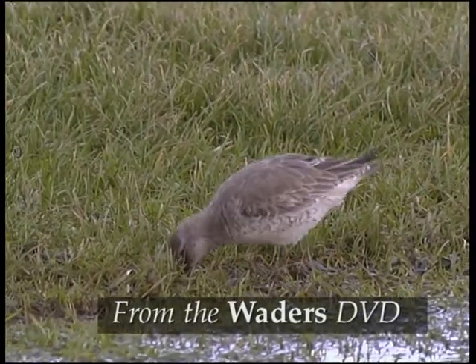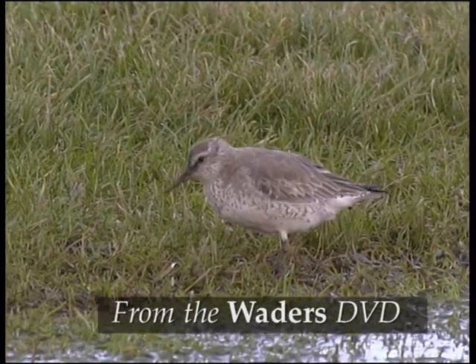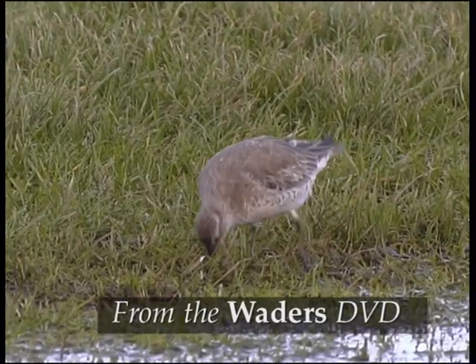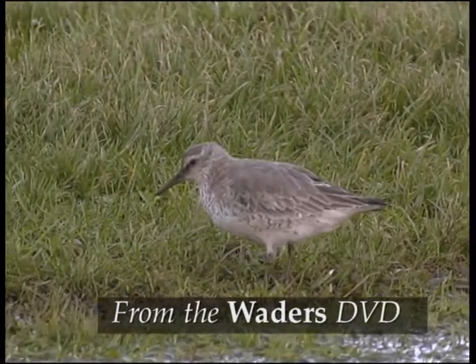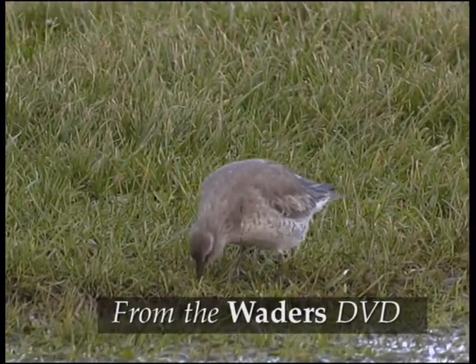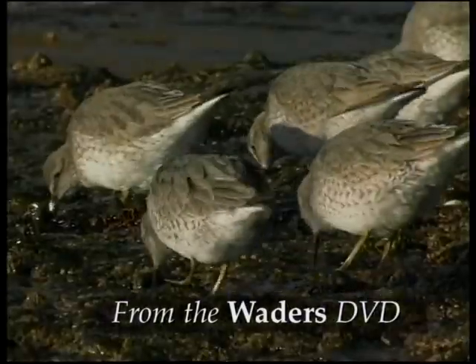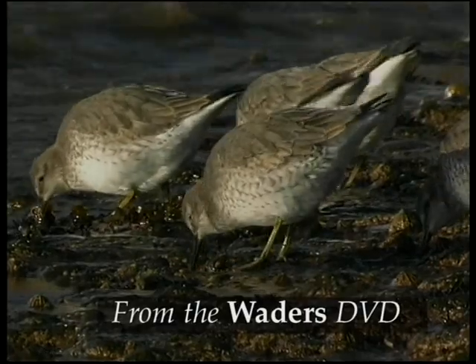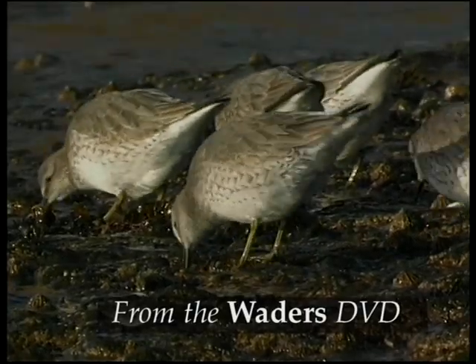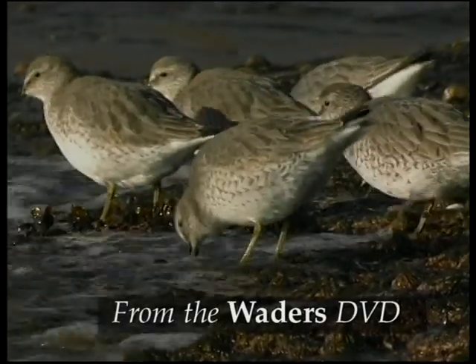Non-breeding birds are grey above and whitish below. The relatively large size for a calidrid sandpiper, and the chunky shape, are often important in identifying them. The grey chevrons on the flanks show well from this angle, and the grey-green leg colour also shows well here.